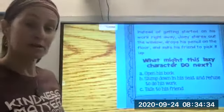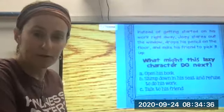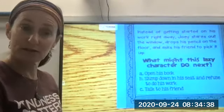What might this lazy character do next? Might he open his book, slump down in his seat and refuse to do his work, or talk to his friend?